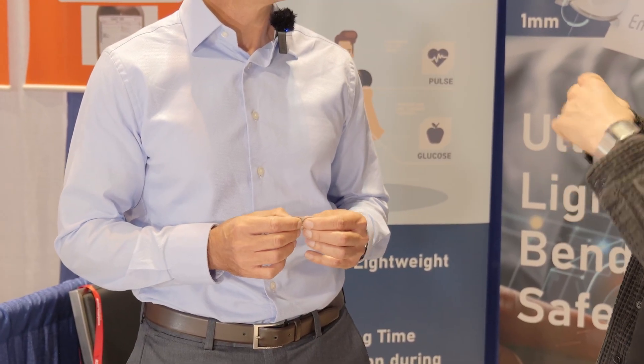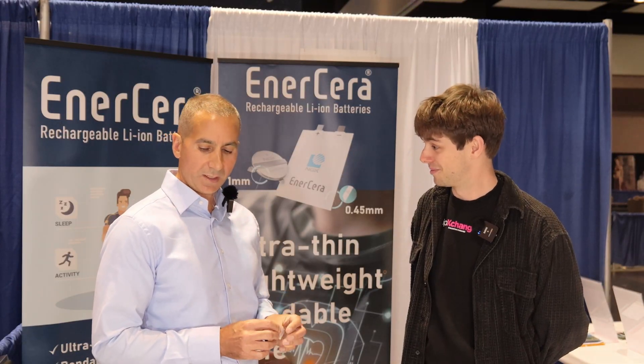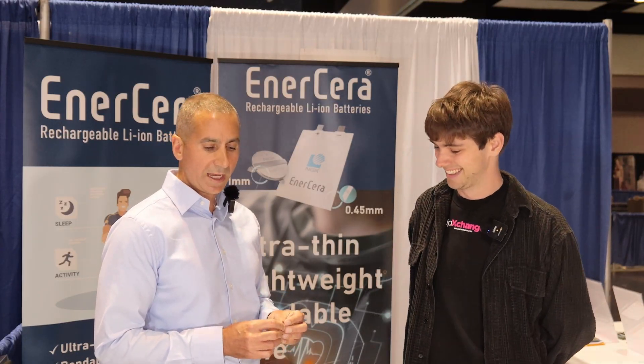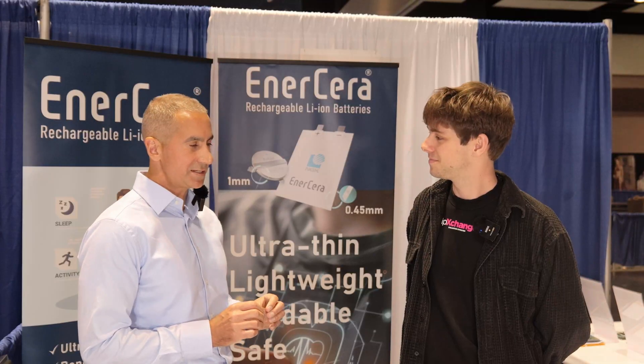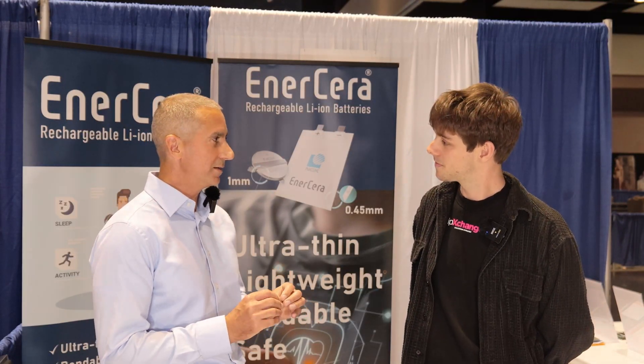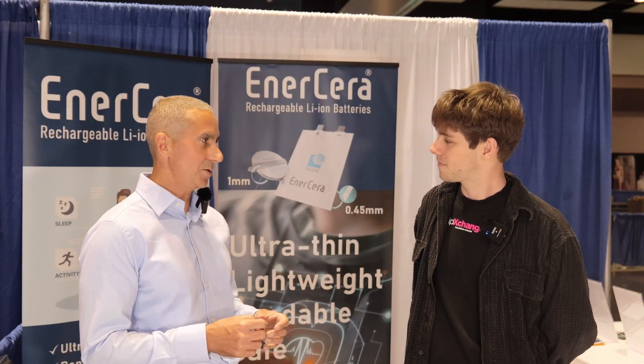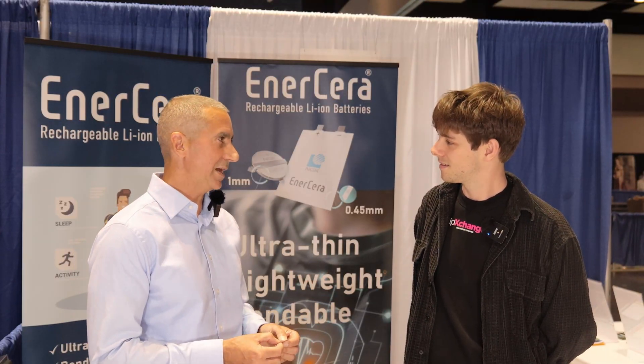In your hand they're very flexible. Does that mean you can put these into an application where it bends, or would that compromise it? We call it bendable — it's definitely bendable. We've tested it using a 40 millimeter radius, which is a standard used for smart cards, and we've done that a thousand times with no negative impact to battery function.